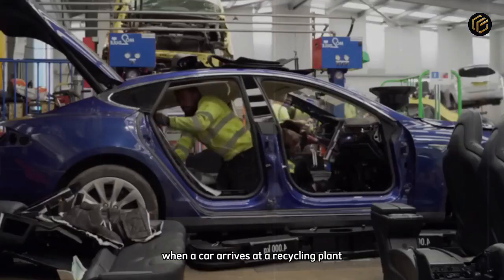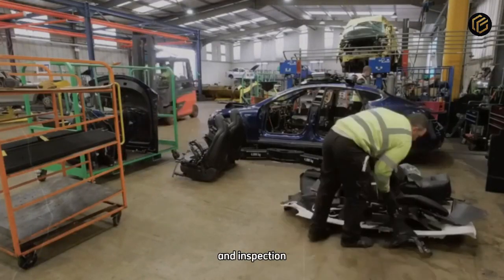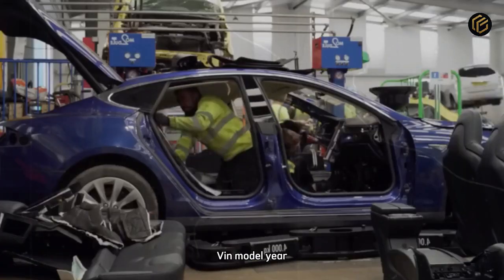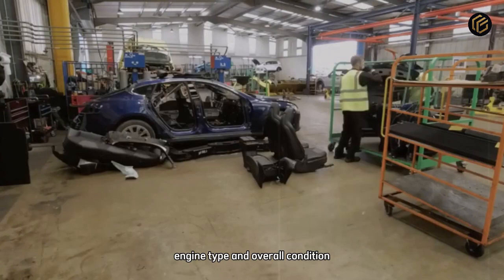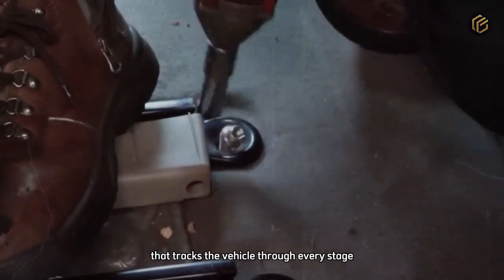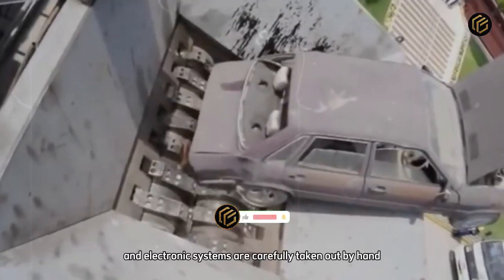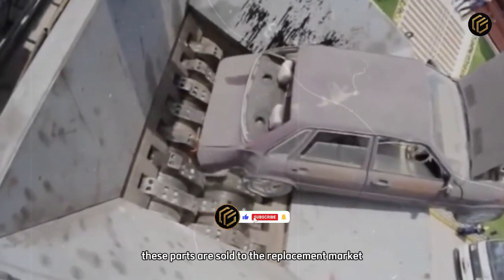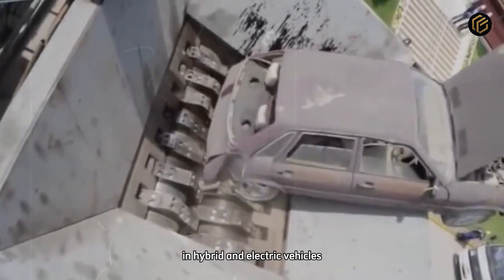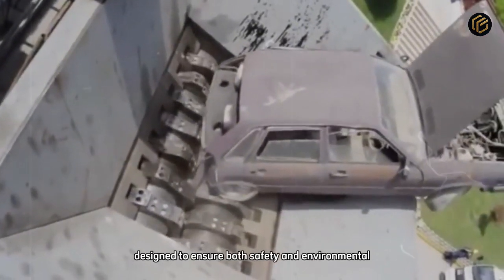When a car arrives at a recycling plant, it is not simply destroyed. The process begins with digital registration and inspection. Technicians check the vehicle identification number (VIN), model year, engine type, and overall condition. All data is stored in a central system that tracks the vehicle through every stage. Next comes the removal of reusable components — engines, transmissions, batteries, and electronic systems are carefully taken out by hand. These parts are sold to the replacement market or sent to specialized factories. In hybrid and electric vehicles, lithium-ion batteries go through a separate process designed to ensure both safety and environmental control.